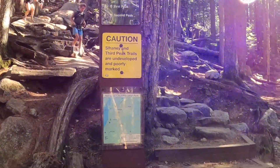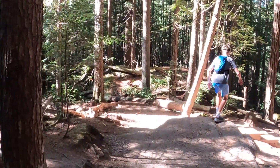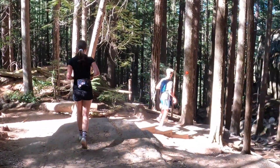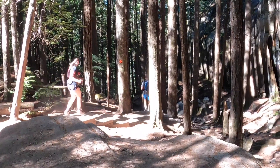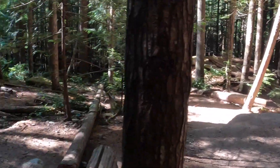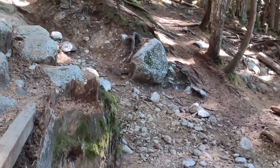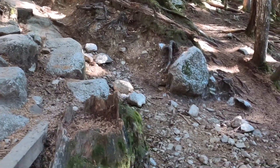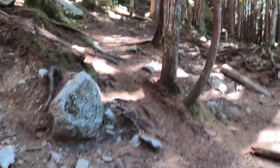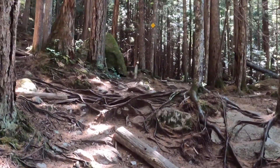We're heading for the third peak. I remember those younger years. We're off to the third peak, which I believe follows the yellow markers.